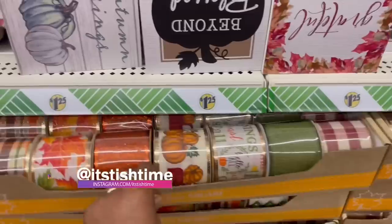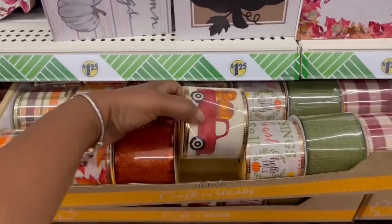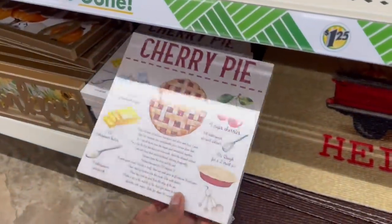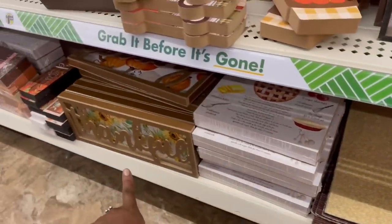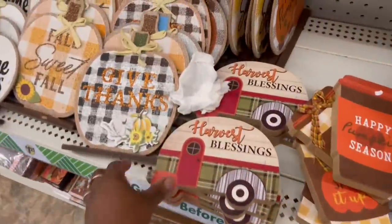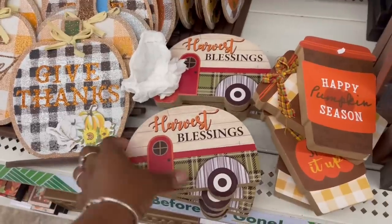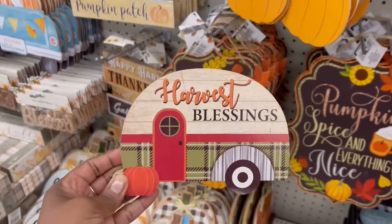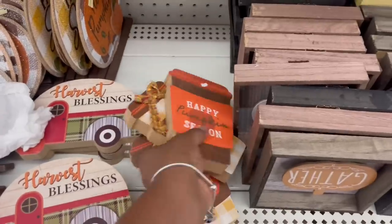Here's the buffalo check ribbon and the one with the truck. The bugs down here, all the pies — we saw those. But we did not see this trailer — how stinking cute is that?! In the cart! Look how many are left — it's like three or four of the same one.